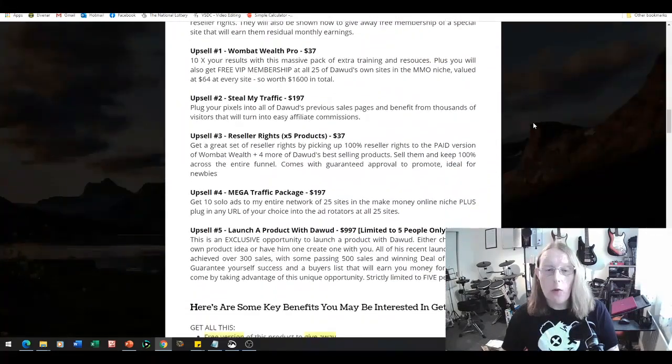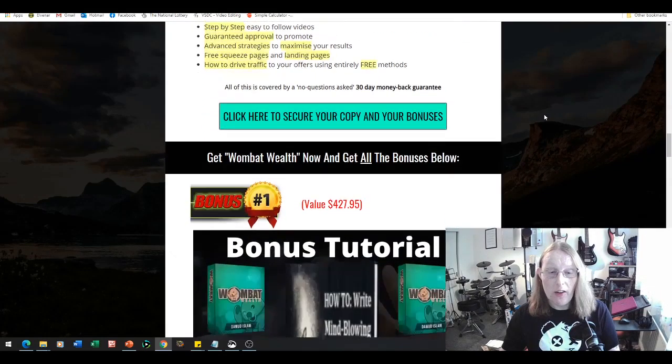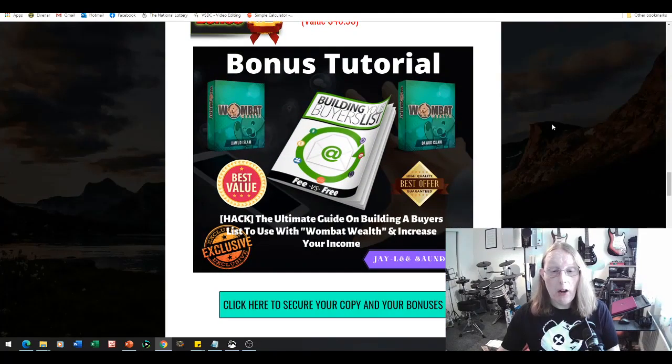Scrolling down toward the bottom of this bonus page, bonus number one is how to write captivating headlines with Wombat Wealth that sell to your clients' lists. Once you have people purchasing Wombat Wealth from you via your link, you'll need to write emails to your buyers to let them know what's going on, share more offers, keep them in the loop with updates, and help them with support. This training will allow you to write captivating headlines you can use with Wombat Wealth.